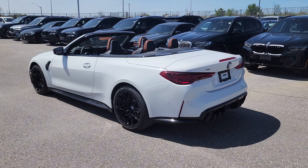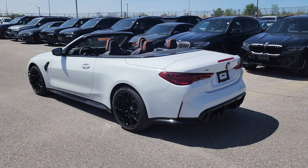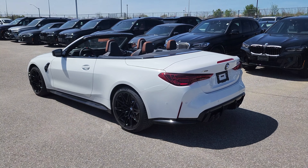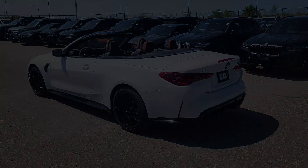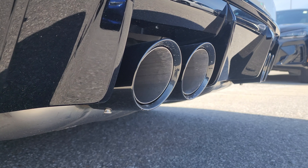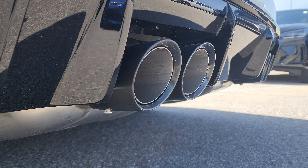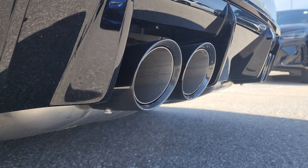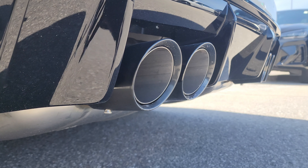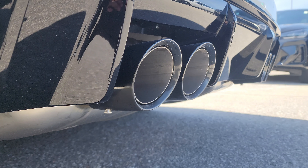We've been warming up the car — let's hear what this exhaust sounds like. Is there any difference on the 2025 M4 Competition? Let me know what you think in the comments below.